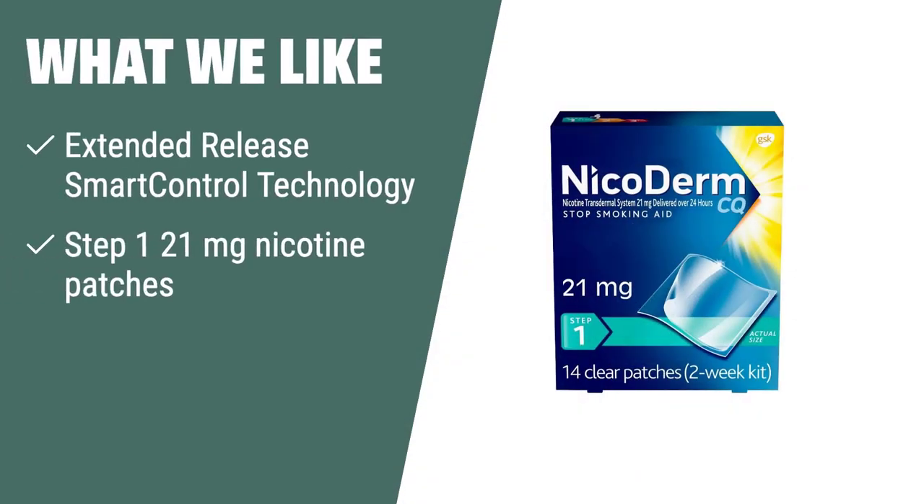What We Like: If you have a busy schedule and need a low maintenance smoking cessation aid, Nicoderm CQ Step 1 nicotine patches are the right choice for you. With extended release smart control technology, these patches deliver a steady flow of therapeutic nicotine all day long, relieving cigarette cravings and other withdrawal symptoms. The Step 1 21mg nicotine patches are suitable for heavy smokers and ensure the nicotine won't run out too soon or be delivered all at once. If you smoke more than 10 cigarettes a day and need a reliable and steady nicotine supply, Nicoderm CQ is the best option for you.